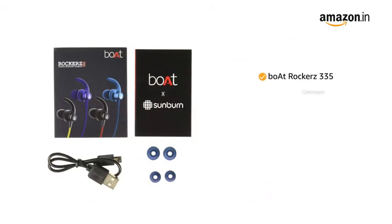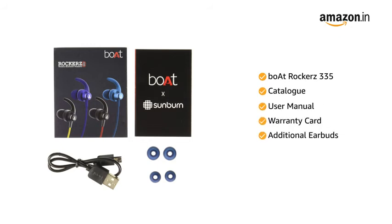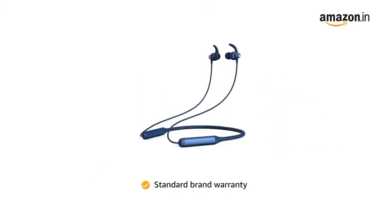The neckband comes with a catalog, user manual, warranty card, additional earbuds, and a Type-C charging cable. This product comes with standard brand warranty.